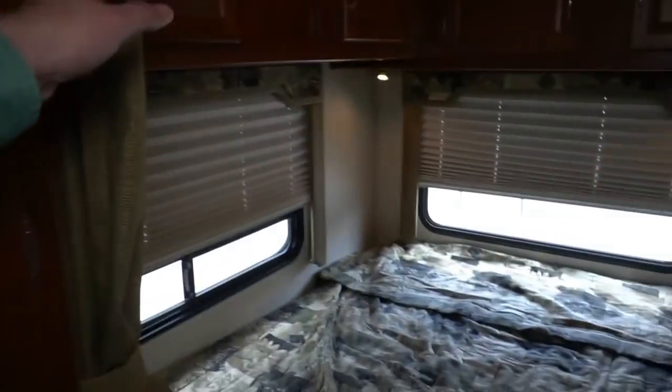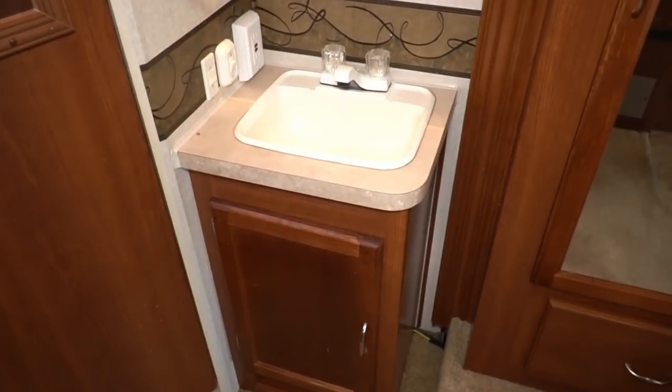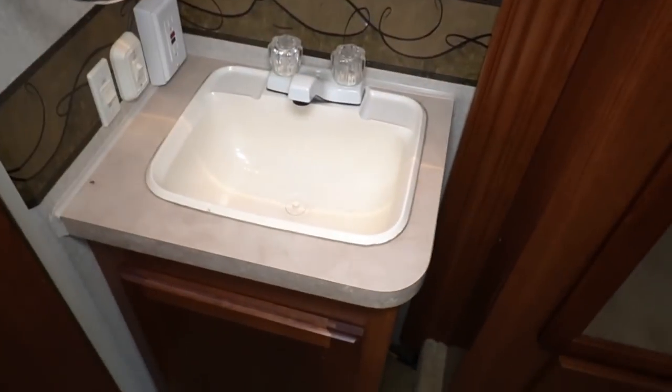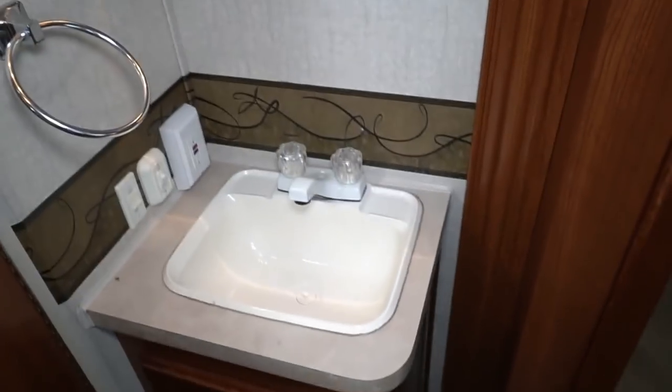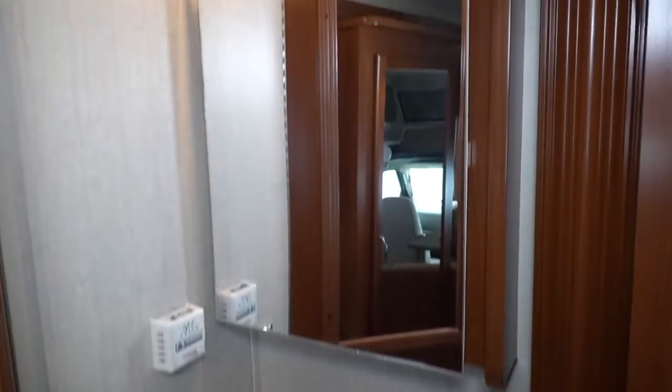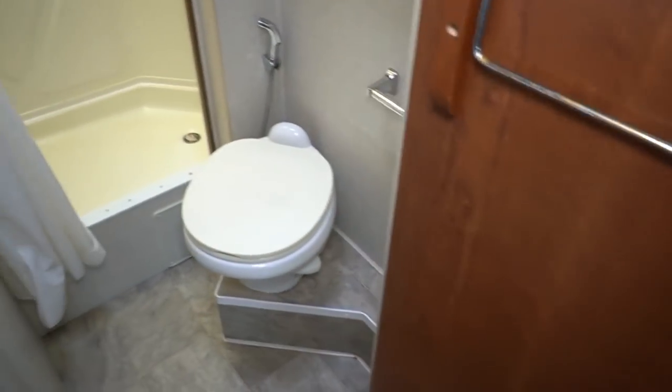Got a queen-size bed in the back with a privacy curtain. Got the outside vanity — that way one person can be at the sink while someone else is in the bathroom or shower. In a smaller motorhome that makes a real difference. Medicine cabinet, overhead lighting. Into the bathroom you've got the RV toilet, stand-up shower, and a skylight — everything looks good. The plastics have yellowed a bit with age due to UV from the skylight, which is completely normal. It doesn't hurt the strength; it's just cosmetic.